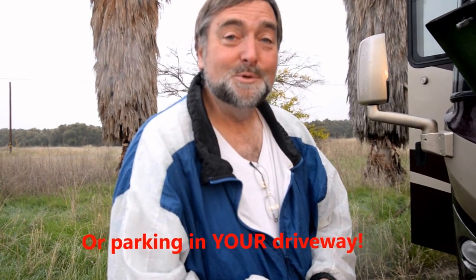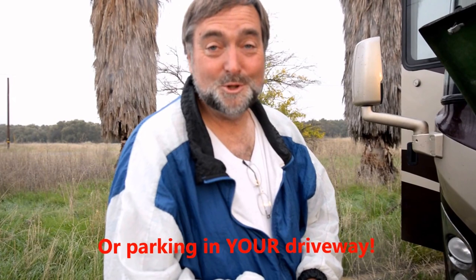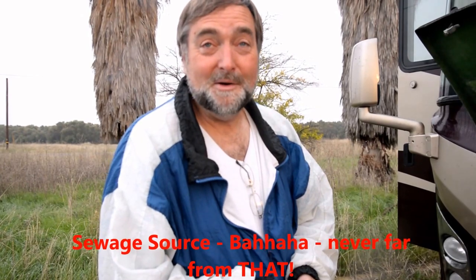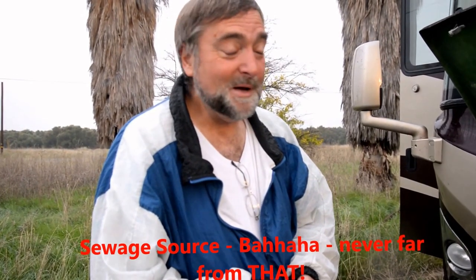What's boondocking? Boondocking is being away from a power source, water source, sewage source or sewage dump spots, and being able to go out and be anywhere. So we're pretty excited about this unit — it's a lot of fun. The ride down the road is air ride. So we'll talk to you more about the next stage. We're going to take you now for a quick little trip on the inside.